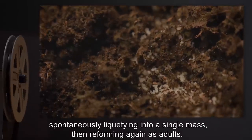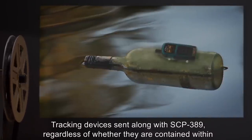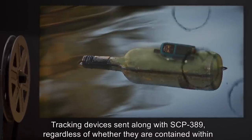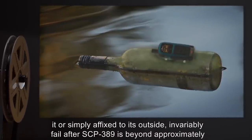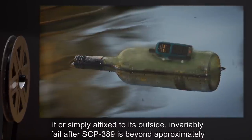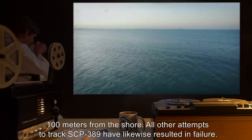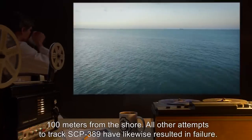Tracking devices sent along with SCP-389, regardless of whether they are contained within it or simply affixed to its outside, invariably fail after SCP-389 is beyond approximately 100 meters from the shore. All other attempts to track SCP-389 have likewise resulted in failure.